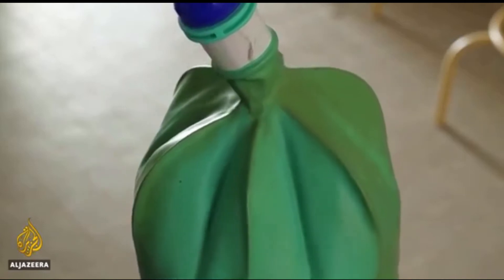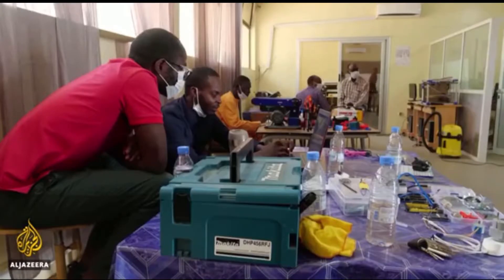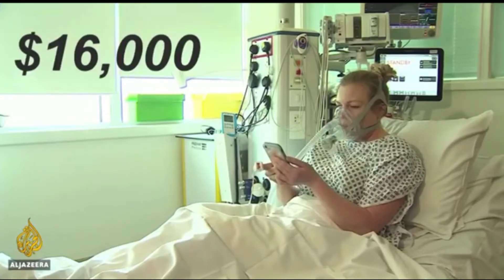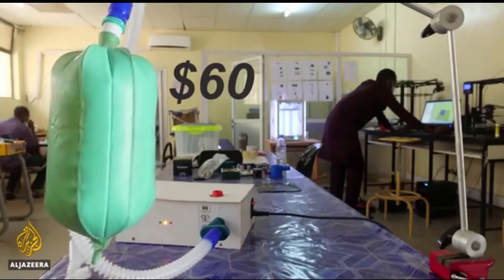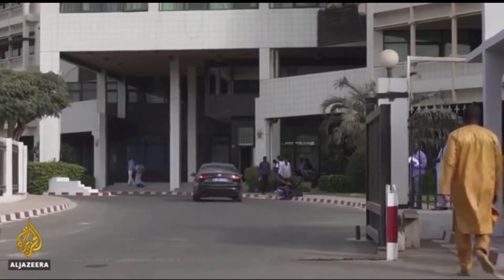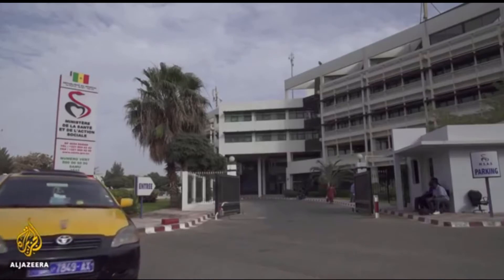With only 50 ventilator machines for 16 million people, Senegalese engineers are using a 3D printing machine to produce more. While imported ventilators cost $16,000, this locally made one is just $60. Senegal is counting the cost and it's paying off. More than a month into the outbreak, the small West African nation suffered only two deaths, with most patients treated and healed. Senegal has the largest rate of recovery in patients infected with coronavirus in Africa — third in the world — ahead of countries like the United States and France. And while it has a tiny health budget compared to those countries, it has a wealth of experience dealing with infectious diseases and outbreaks.